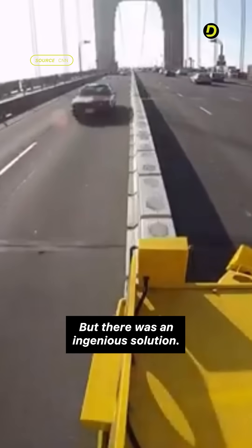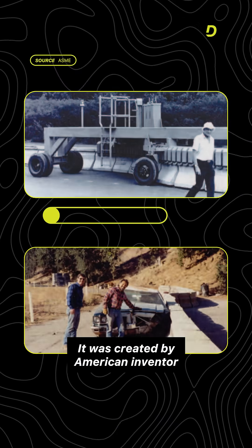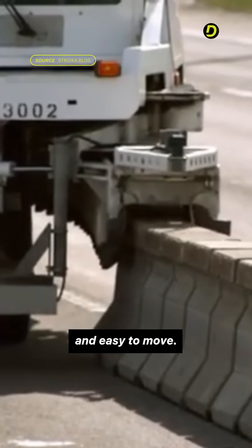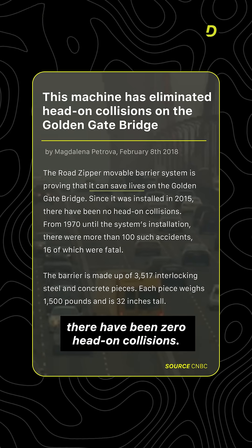But there was an ingenious solution. Meet the zipper truck, also known as a barrier transfer machine. It was created by American inventor John Ward Duckett, who sought to make a fully crash-worthy barrier that was still relatively quick and easy to move. And since it started operating on the Golden Gate Bridge in 2015, there have been zero head-on collisions.